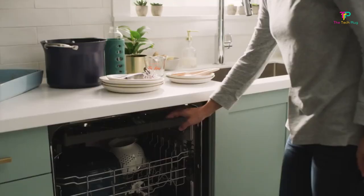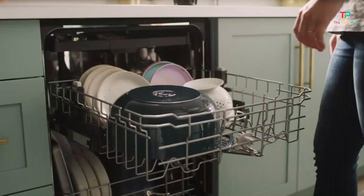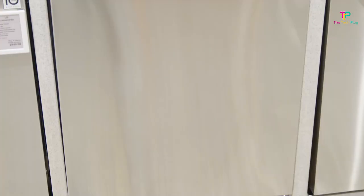It's also Energy Star certified, which means it uses power efficiently to keep your electric bill down. You can choose this model in basic black or white as well as fingerprint-resistant stainless steel, making it a good choice for an older kitchen. But at this price, you won't find any smart features for remote control or monitoring.